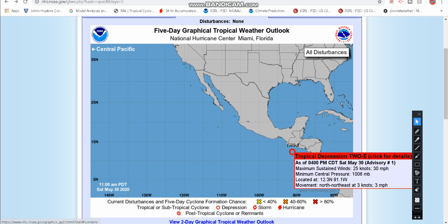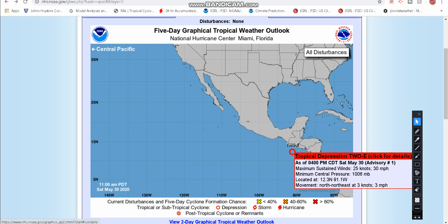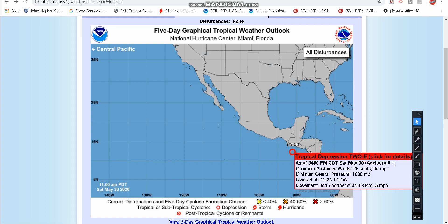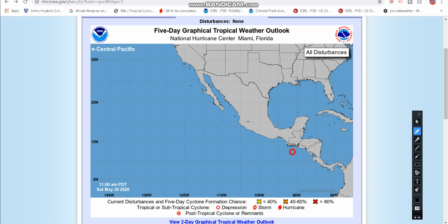Tropical Depression 2E is sitting with winds at 30 miles an hour and a minimum central pressure of 1,006 millibars. If you watched my video on Invest 92L, you saw the pressure was currently 1,015 millibars. So even though the winds are a little bit weaker, the pressure is a little bit lower, which results in some stronger winds. The storm is looking a little bit more organized and defined than Invest 92L. It's only moving at 3 miles an hour to the north and northeast, and it is very close to a landfall — but keep in mind the warm waters it is currently sitting in.